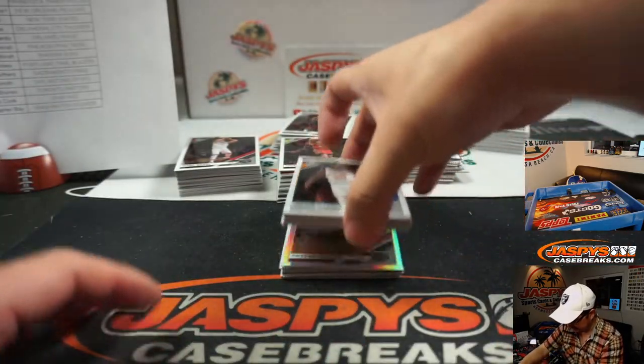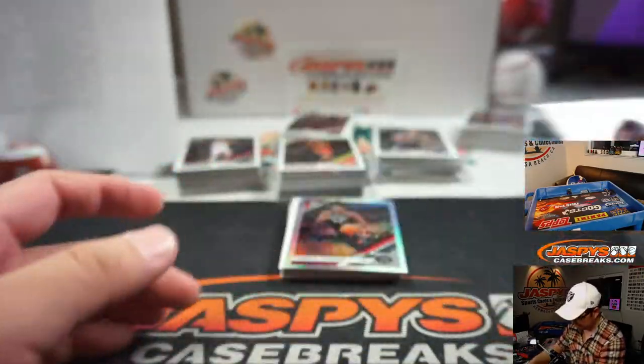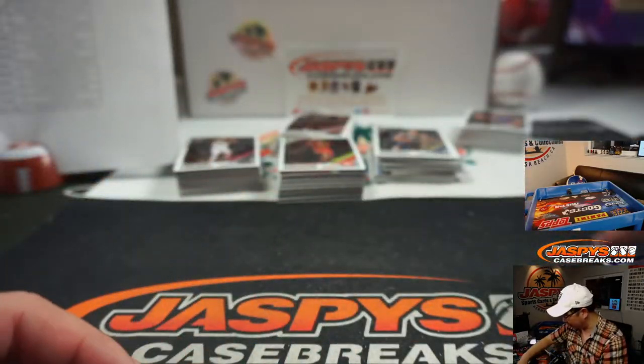Jackson Hayes. Gerald Green. Coby White. We want a hollow Coby White too.